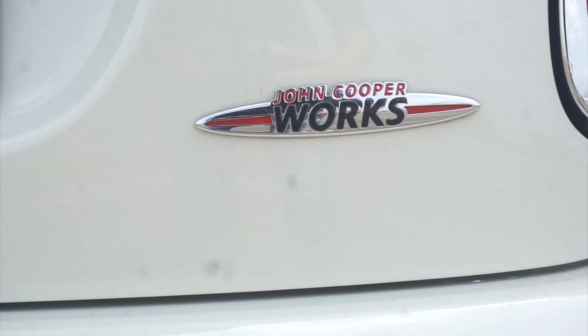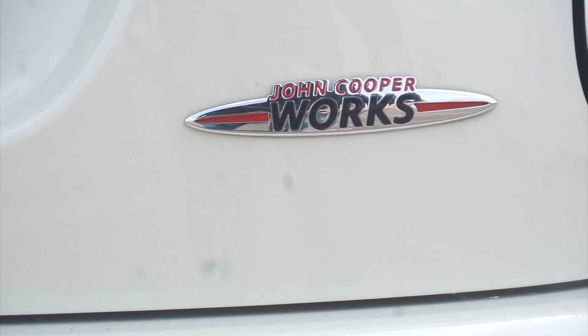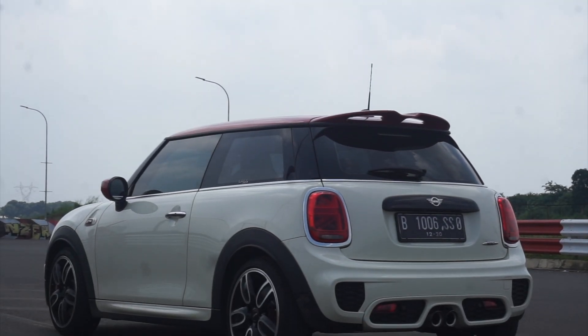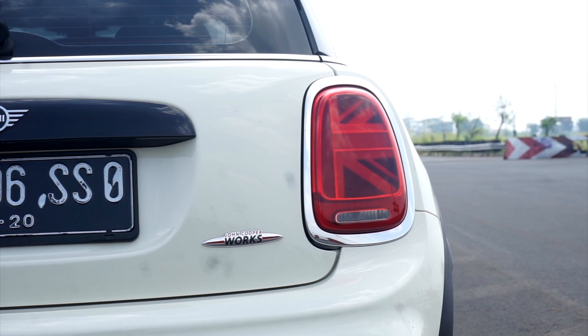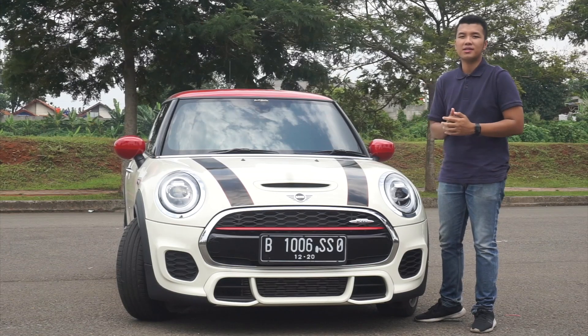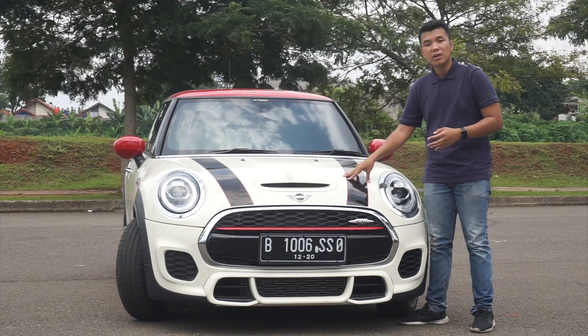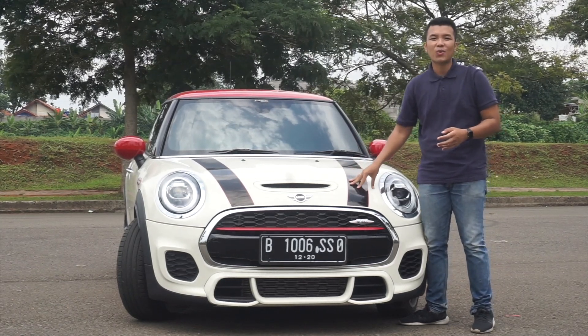JCW, John Cooper Works, adalah varian performance dari setiap Mini Cooper yang dijual di seluruh dunia. Ini bagaikan seperti AMG di Mercedes, M di BMW, atau RS di Audi. Kalau di varian di bawahnya ada yang Cooper S biasa, dan ini adalah varian yang paling high performance. Dan di Mini JCW yang tiga pintu ini, ini adalah varian yang paling kuat.